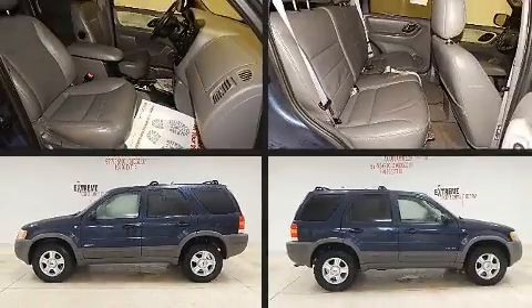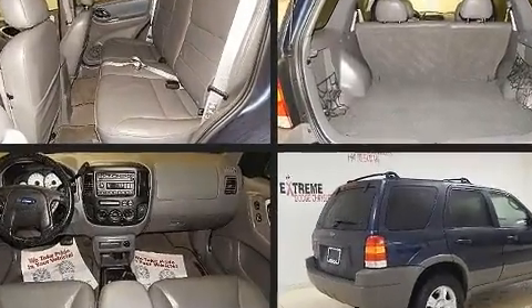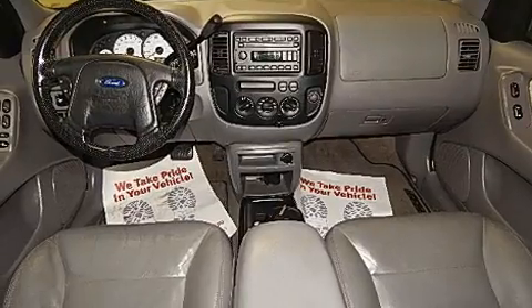Sensibility and practicality define the 2002 Ford Escape. Under the hood, you'll find a six-cylinder engine with more than 200 horsepower, providing a smooth and predictable driving experience.